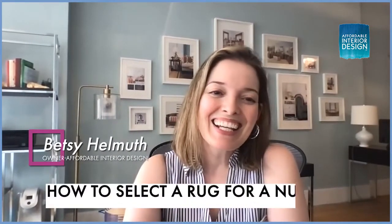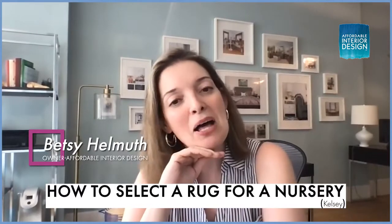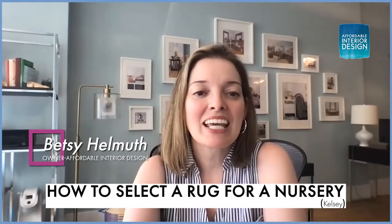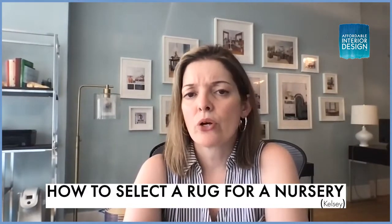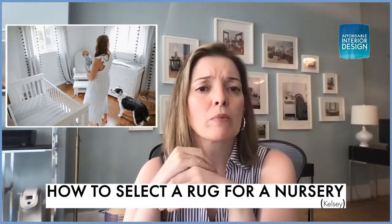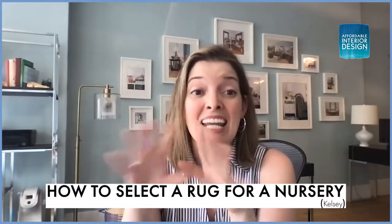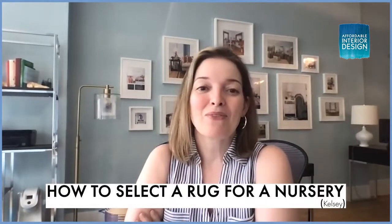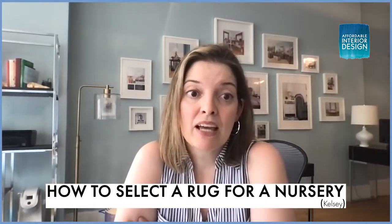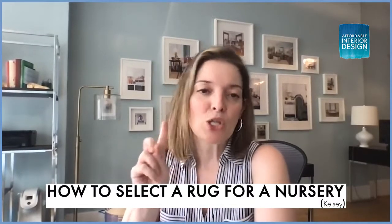The next question comes from Kelsey. Kelsey writes: Hi Betsy, I love your podcast and eventually got my mom hooked as well — hi mom! I'm writing because I just can't figure out what type of rug to put in my son's nursery. I settled for a small white rug by the crib because my son was due any day, but that lovely white rug quickly became gray from us standing beside the crib.